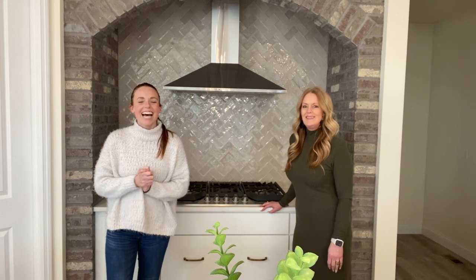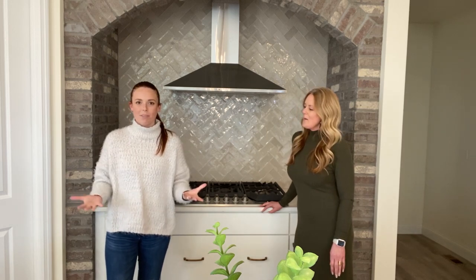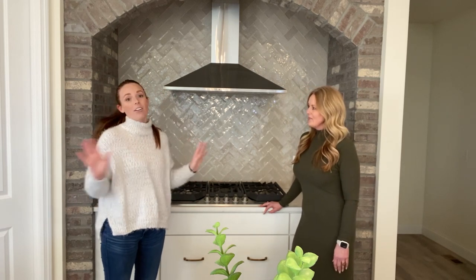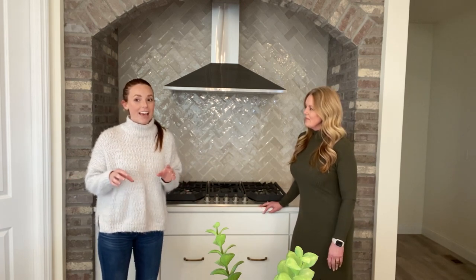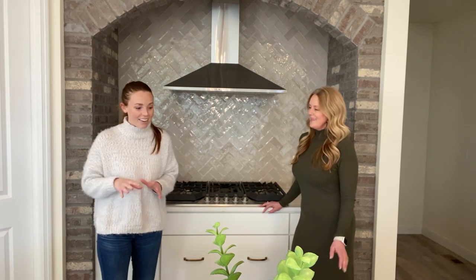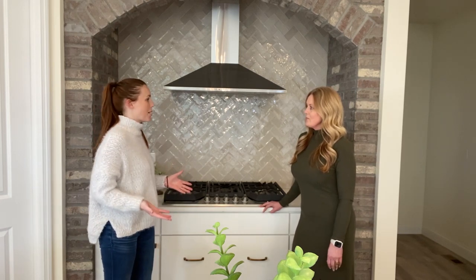Hey guys, it's Liz and I am here in a beautiful Lombardo home with Carrie. She is the area sales manager and she knows all about Lombardo homes. We are in the gorgeous model, the Forest, which is actually available for sale right now. Carrie, what are some of your favorite features about this home?